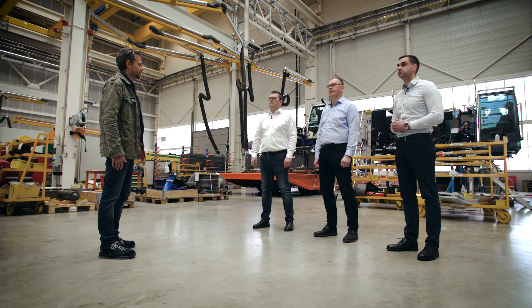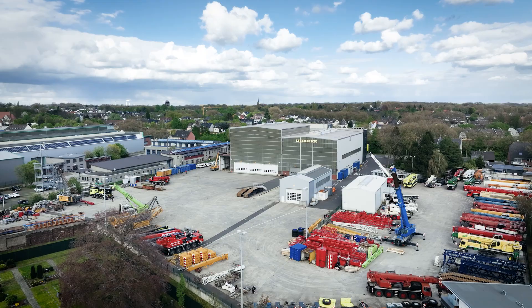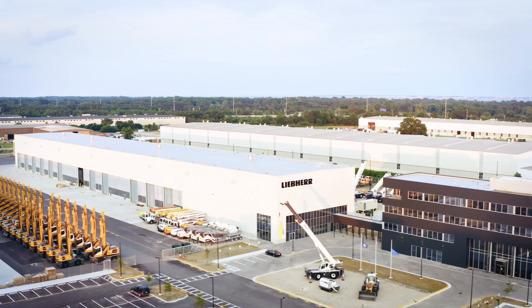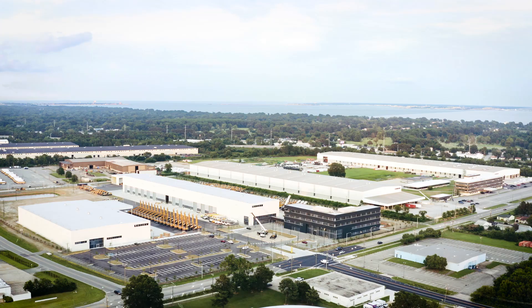Are some cranes also repaired outside Ehingen? Indeed, we have two other time-tested repair and service sites in Germany, at Oberhausen and in Altburg. We also have service outlets all over the world. We have a presence in all our main markets — for example in the USA, where we recently opened another repair workshop in Newport News.